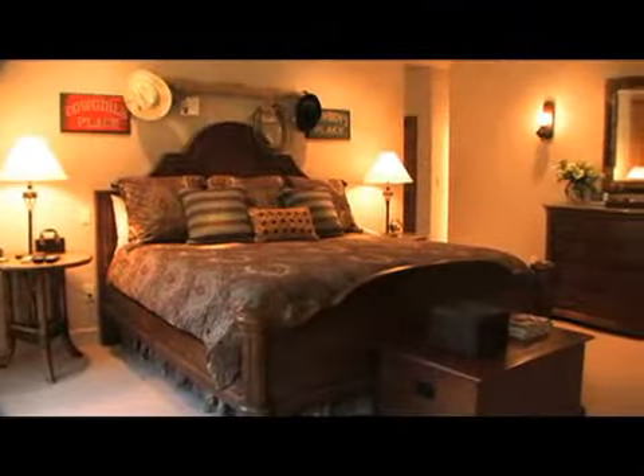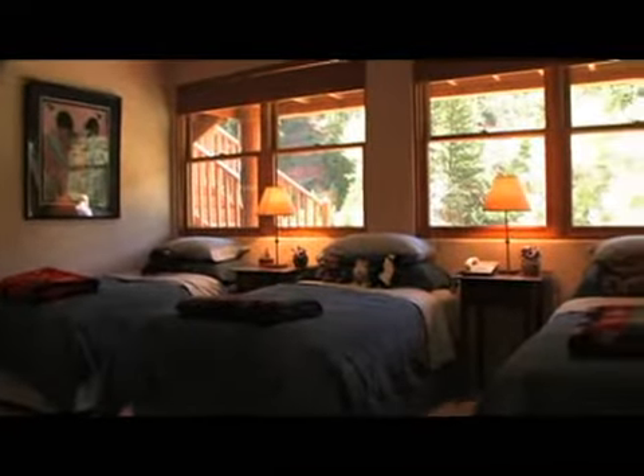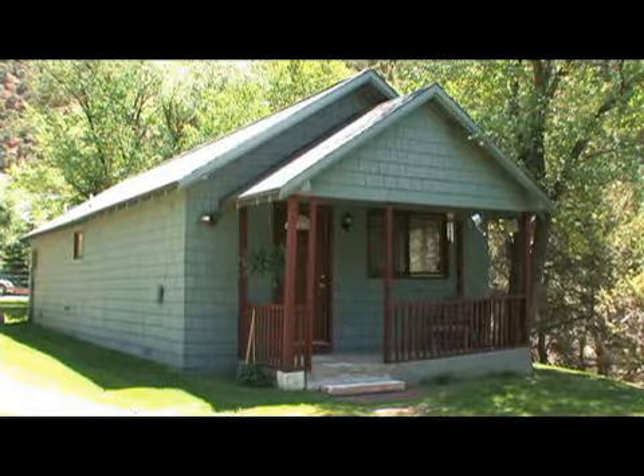There are three bedrooms in the main house, and then there is a guest bedroom — a guest cottage — that's actually an old former Camp Hale 10th Mountain Division hut that was brought over and converted into a guest house.